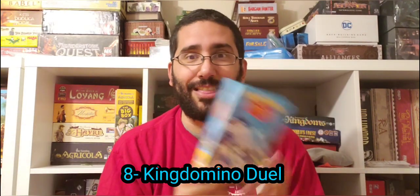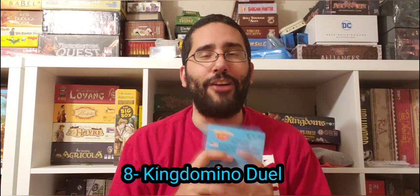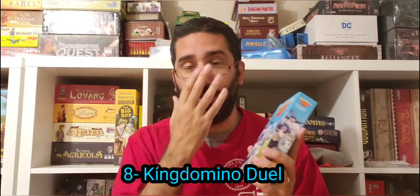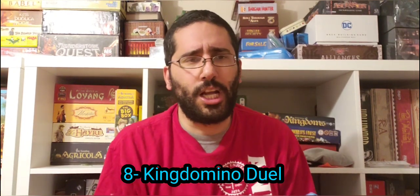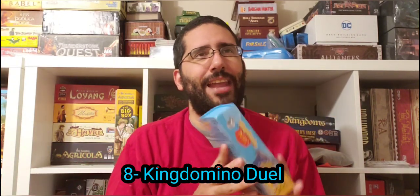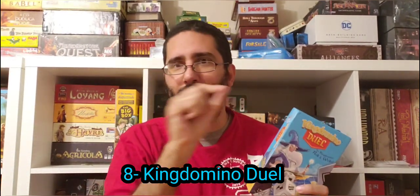Now we move on to my number eight Bruno Cathala game of all time, and it's actually King Domino Duel. I like this two-player-only roll-and-write version of King Domino. I find it to be a more compelling experience than King Domino. While I would still say this has a gateway feel where non-gamers can play it — a non-gamer might be familiar with something like Yahtzee — I feel like it has a higher ceiling than King Domino, because this game can get pretty intricate.